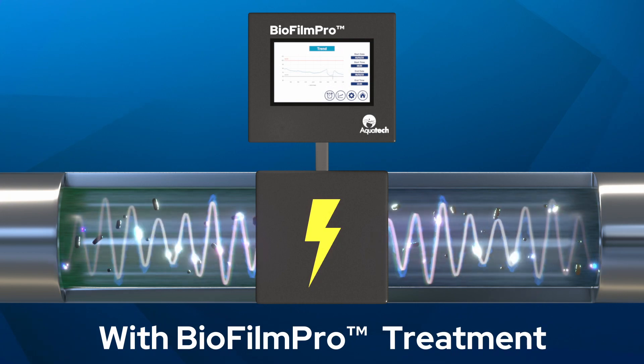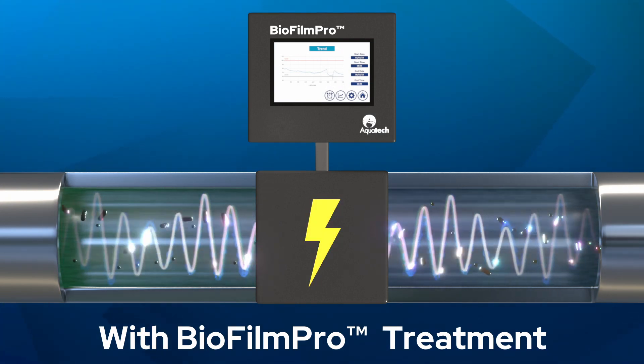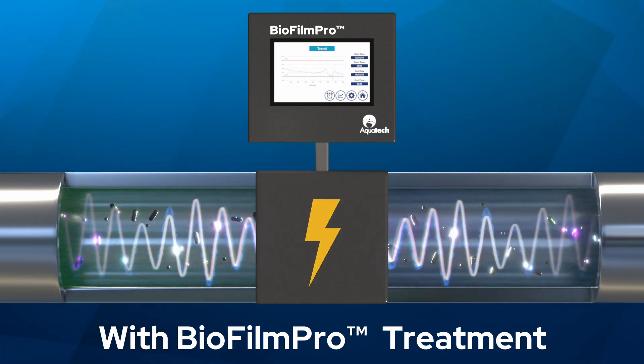So how does it work? Biofilm Pro treatment uses a continuous mild electric current to deactivate bacteria cells, rendering them unable to reproduce and form biofilm.